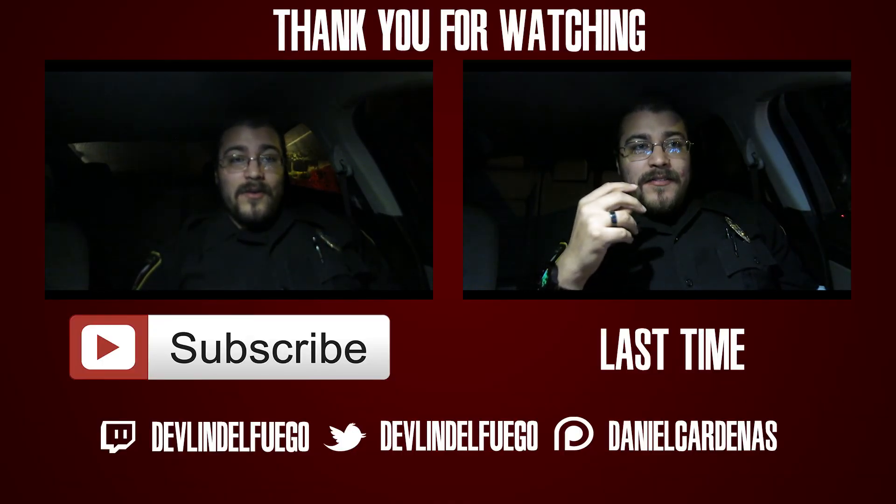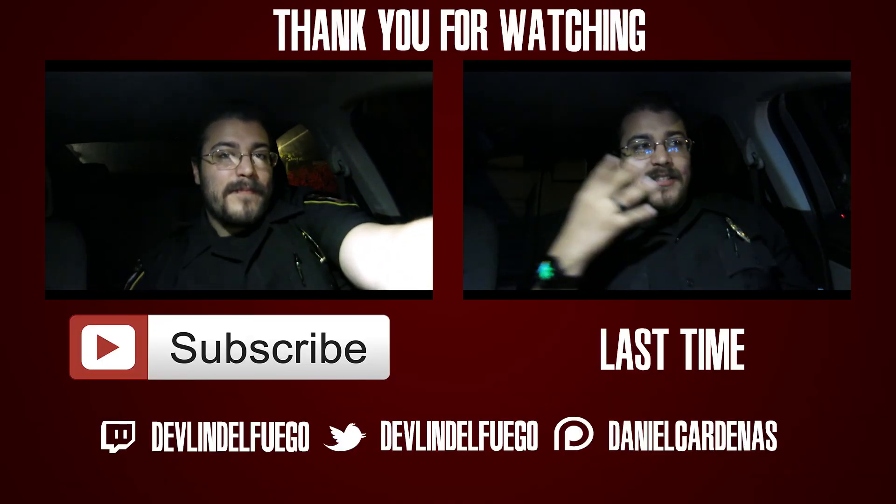I'm going to get back to work and I will see you guys in a little bit. See you next time.